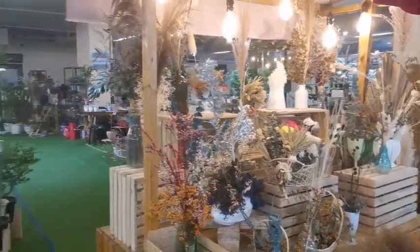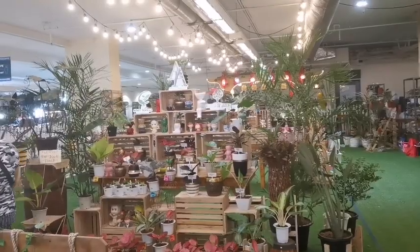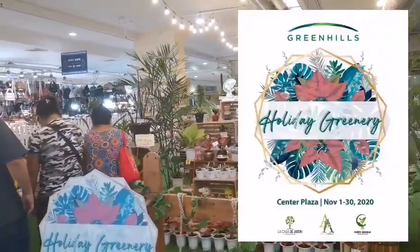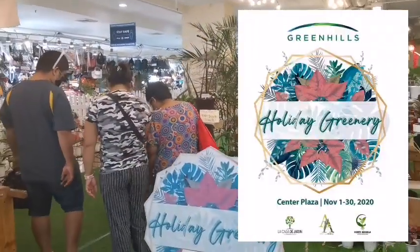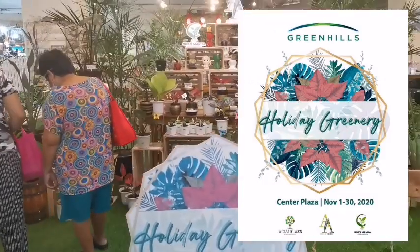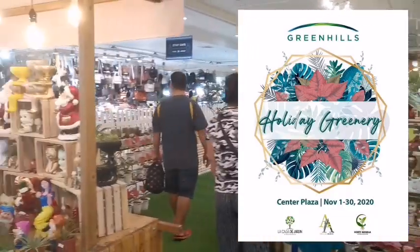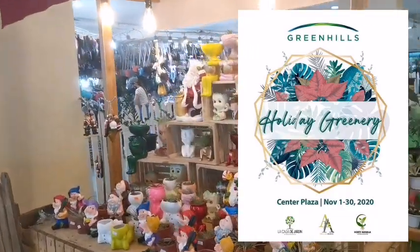Hi guys! Welcome back to my channel. For today's video, we're here at Green Hills in San Juan, where there's a plant event — their Holiday Greenery — until November 30 only. So let's check it out.